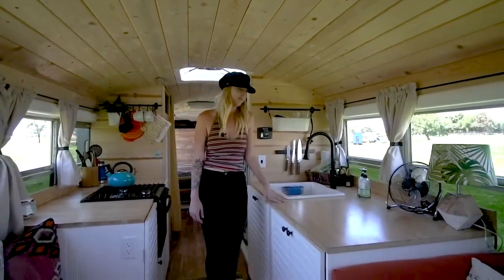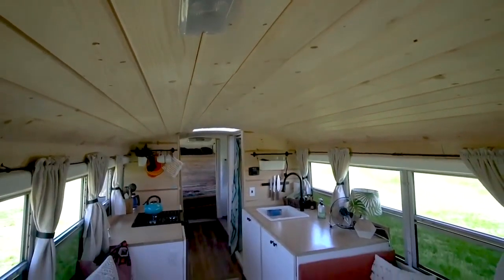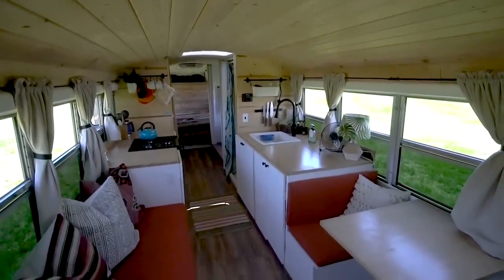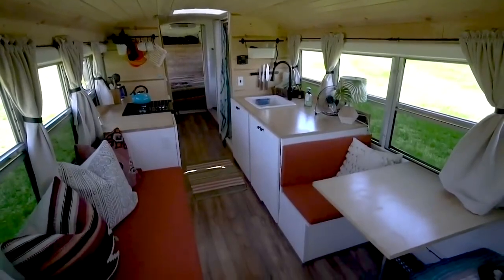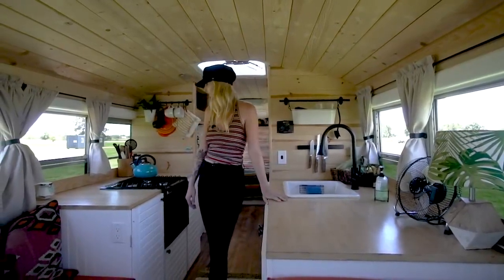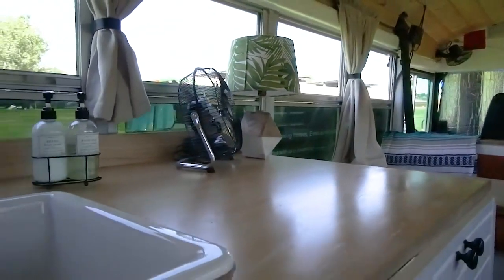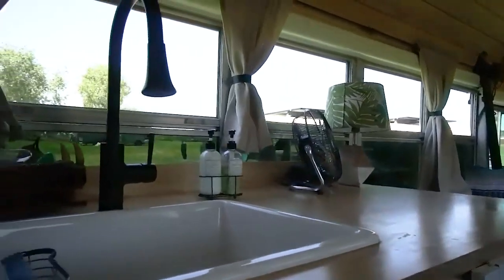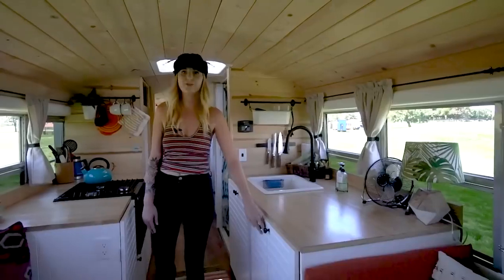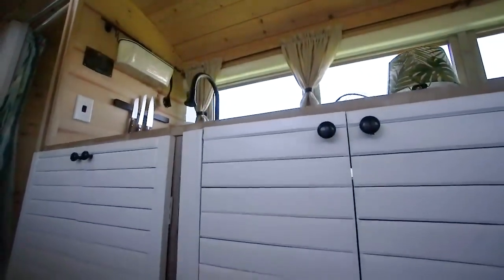This is our kitchen. We designed it with a lot of counter space because we love to cook — we cook every night. The countertops came from our contractor friend who had extra bamboo, which was free. We used it here and put a little backsplash of it too. Our cabinets we got for free as well — we just repurposed them. They were old and brown with gold knobs, and we just ended up painting and sanding them down. They came out really good.